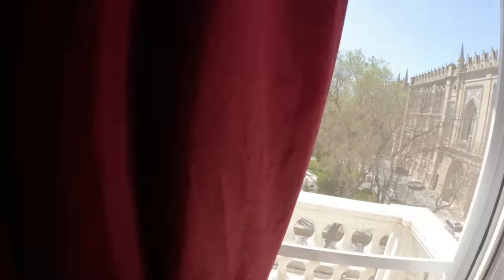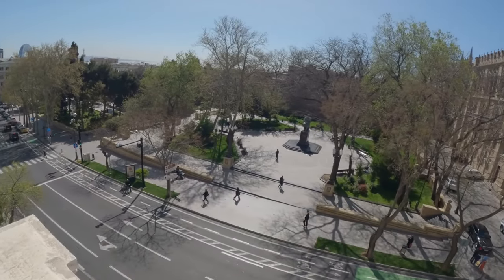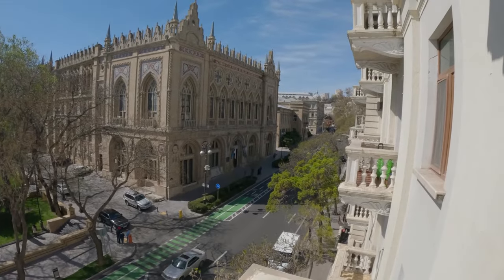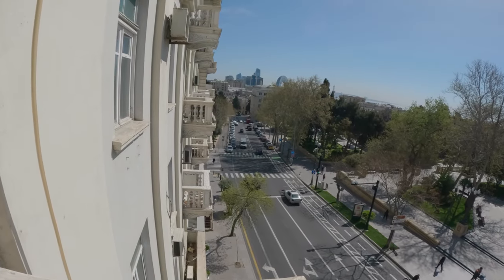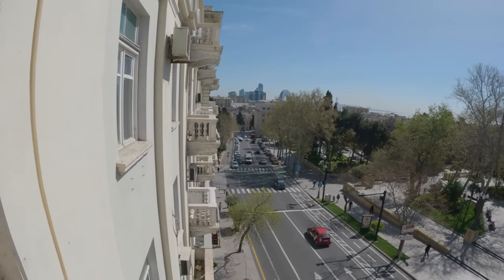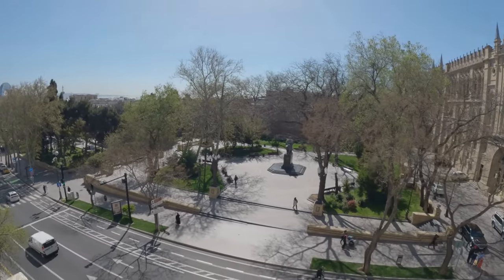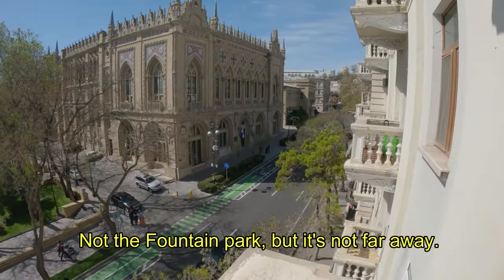I want to show you the view out here from our balcony. This is what we woke up to — it's 10am, we woke up a little bit late, but we've been travelling for 30 hours. You can see the flame towers right over there, the Caspian Sea over there, and the fountain park. We have a full day ahead — first off, we're going to walk around.